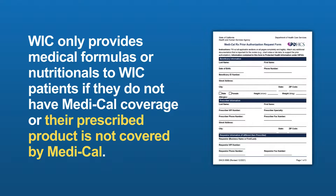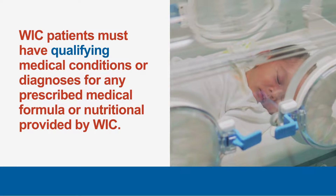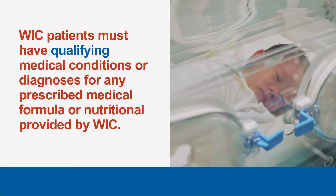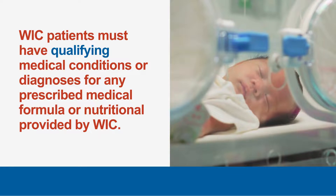Please see our WIC formulas and nutritionals list covered later in this video for products that are covered by Medi-Cal. WIC patients must have qualifying medical conditions or diagnoses for any prescribed medical formula or nutritional provided by WIC.